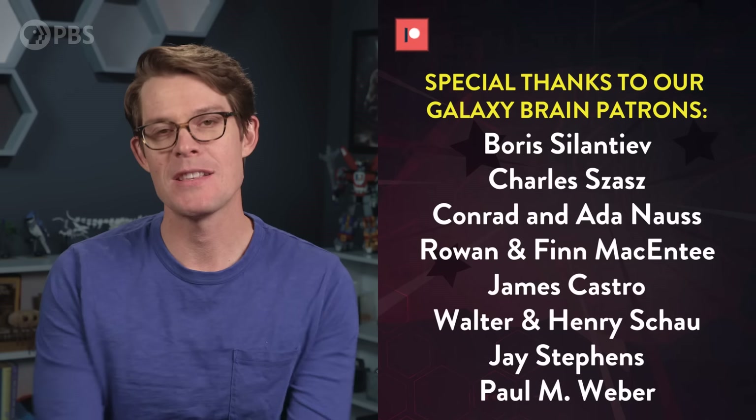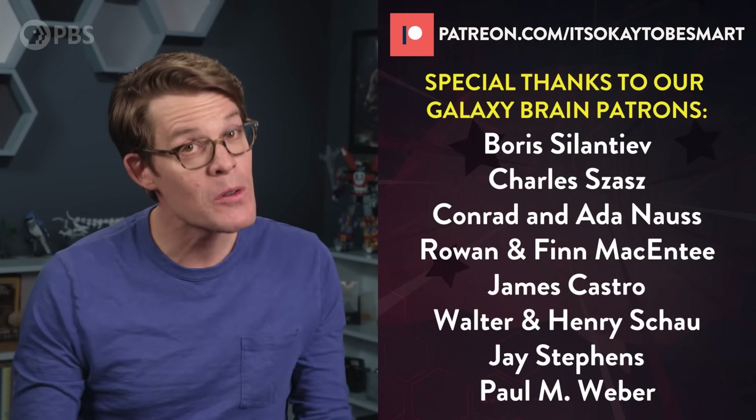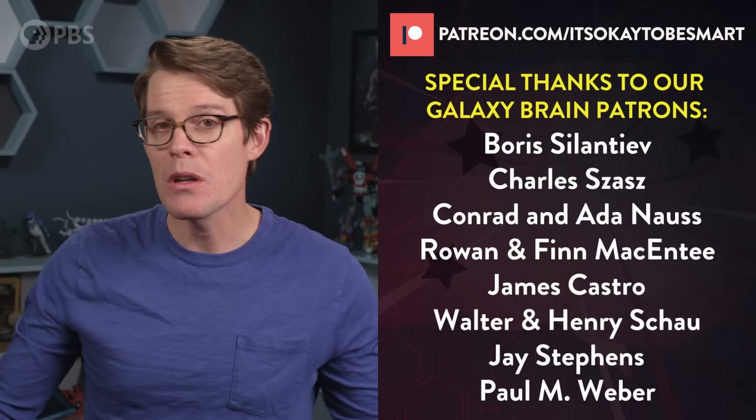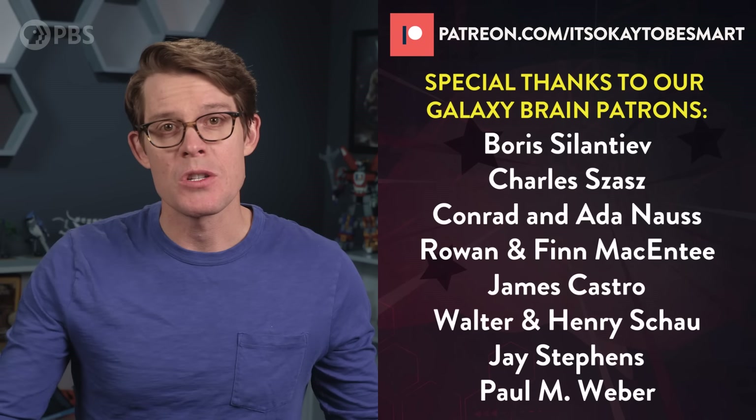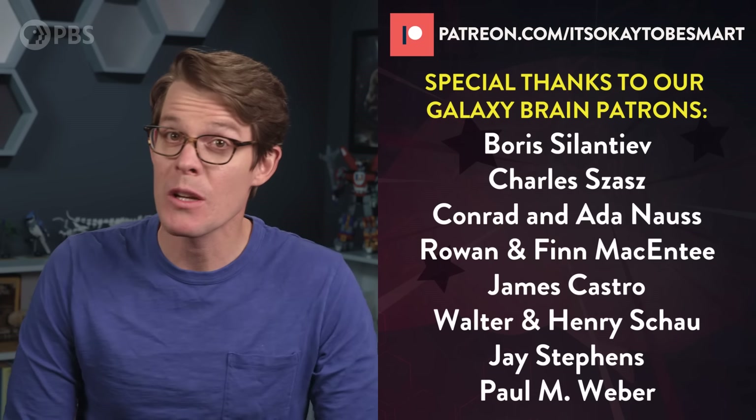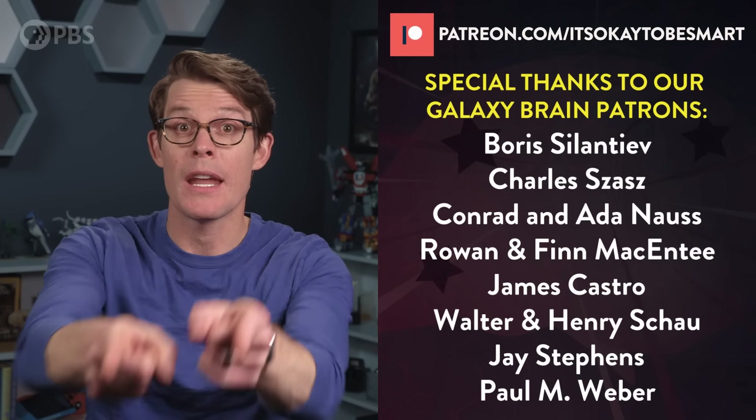Stay curious, and get your vaccine as soon as you can. A very special thank you to everyone who supports the show on Patreon — there's a link in the description where you can learn more. We really appreciate your support, and if you don't support us that way, we're just glad you're here learning with us. See you in the next video.